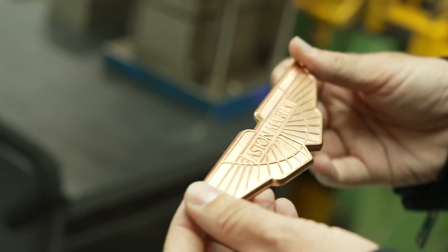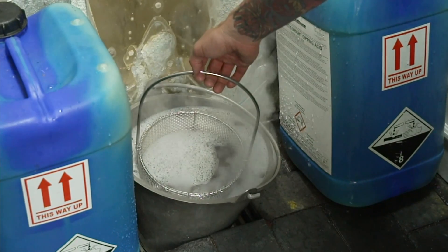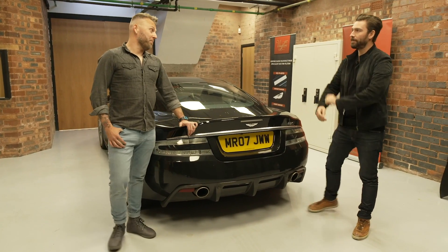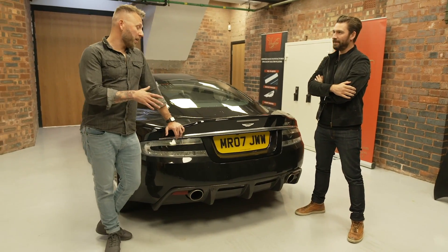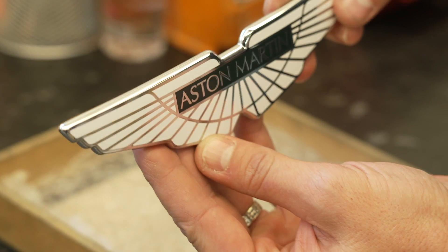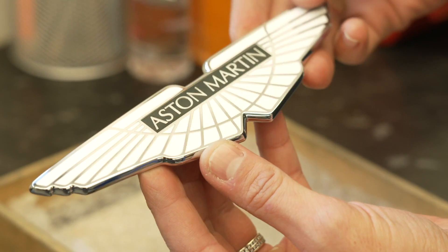So here we are at Vortons, who make the badges. The company was established in 1819 — it was 200 years old last year. The wings badges themselves have been supplied to Aston Martin heritage since around the '60s, and then for Aston Martin Gaydon main production since 2012.